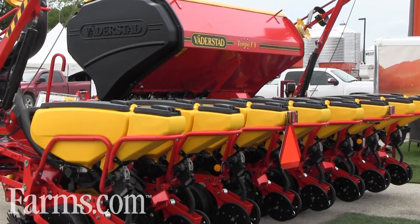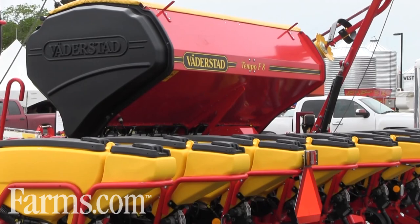I'm standing in front of the Tempo F8 today. It's an eight-row Tempo that we're launching into the North American corn market. Together with our partner Väderstad, we're creating and in development a 16-row and 24-row planter that we're hoping to release to the market in the next year or two.